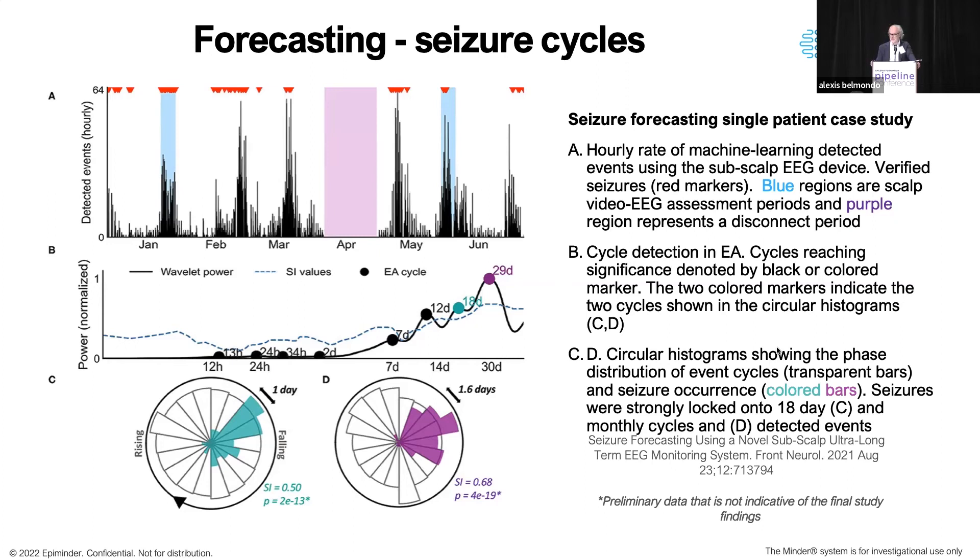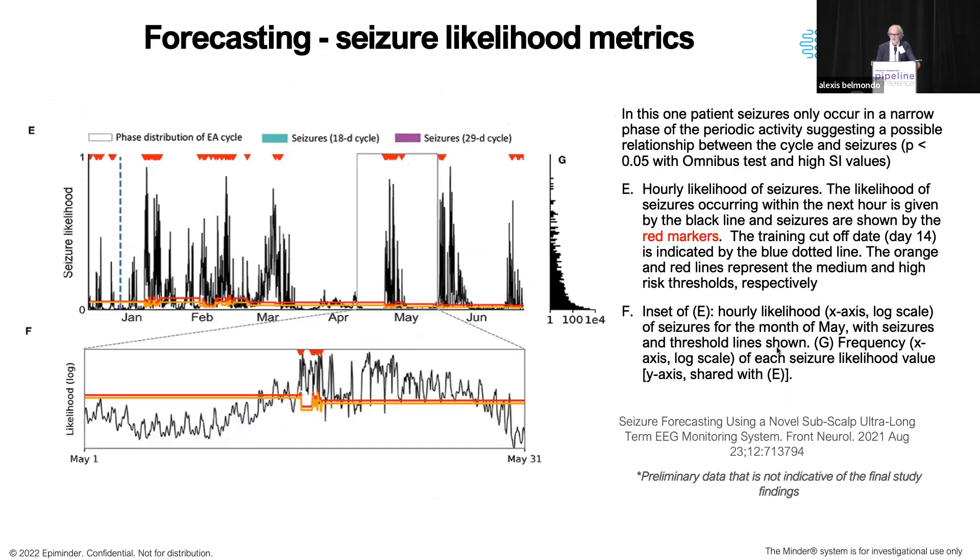Here's data from the same patient. The top panel shows seizure probability estimated from the same data, with a blow-up of one segment below. The black bars represent the probability of a seizure occurring in the next hour for that patient, and you can see the clustering of seizures around the predicted high-probability points. The red and orange lines represent cutoff points tailored to the patient. In this case, these settings give the patient 80% of their time in guaranteed seizure freedom — which, as it turned out from the earlier study, was far more valuable to patients than being told when they were going to have seizures.